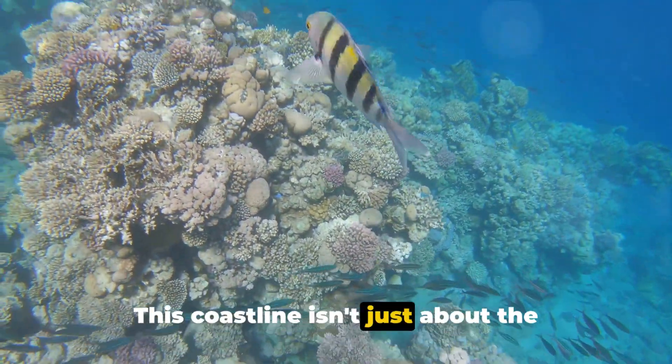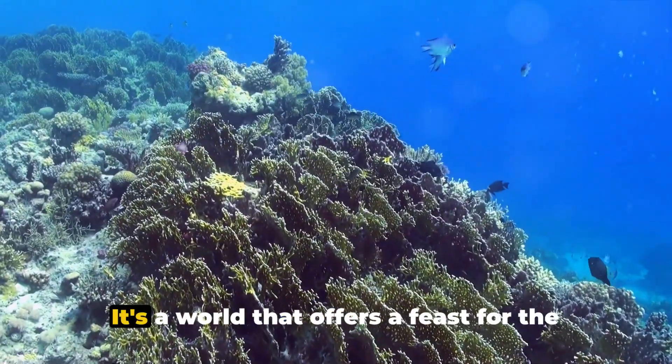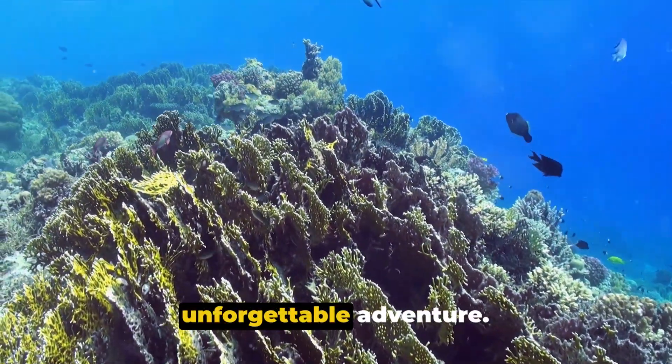This coastline isn't just about the beaches though — it's an underwater paradise teeming with vibrant coral reefs, home to a myriad of marine life. It's a world that offers a feast for the eyes, dazzling colors and fascinating creatures that make every dive an unforgettable adventure.